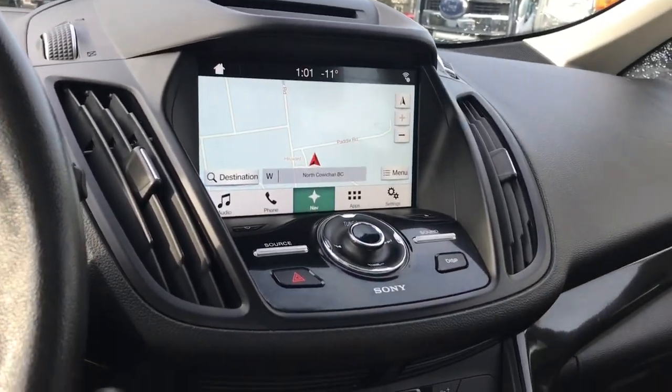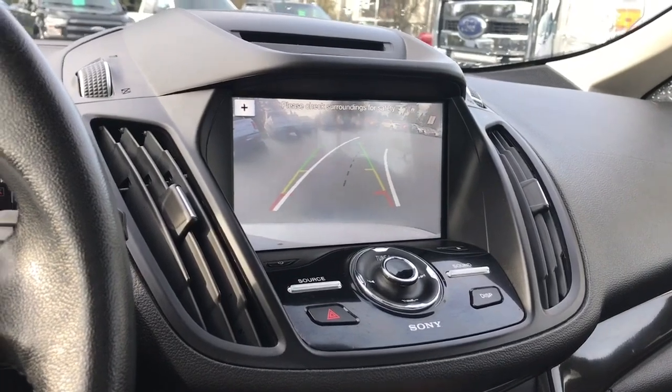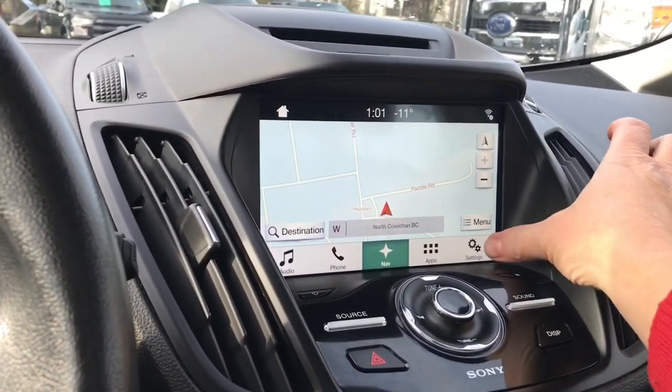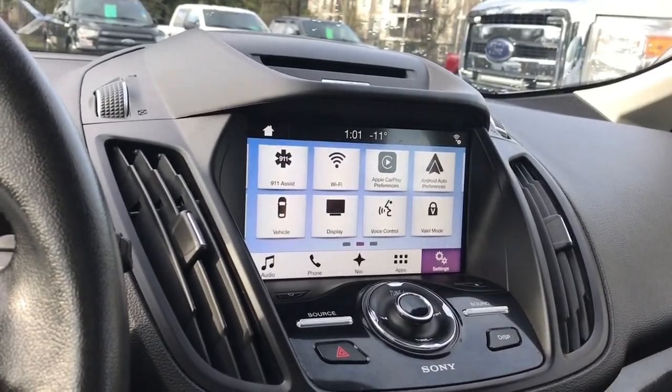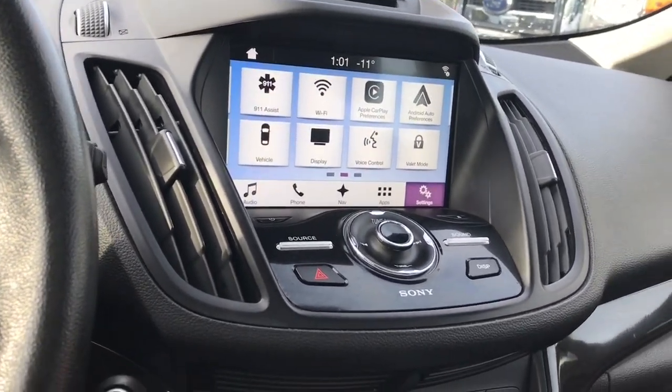You also have navigation, so the map will come up. When you put the vehicle in reverse, this is where you'll see your backup camera view. You also have active park assist, and there are settings you can slide through for different options, things like ambient lighting. You also have Apple CarPlay, Android Auto, Wi-Fi, and you can change the look of your display screen.